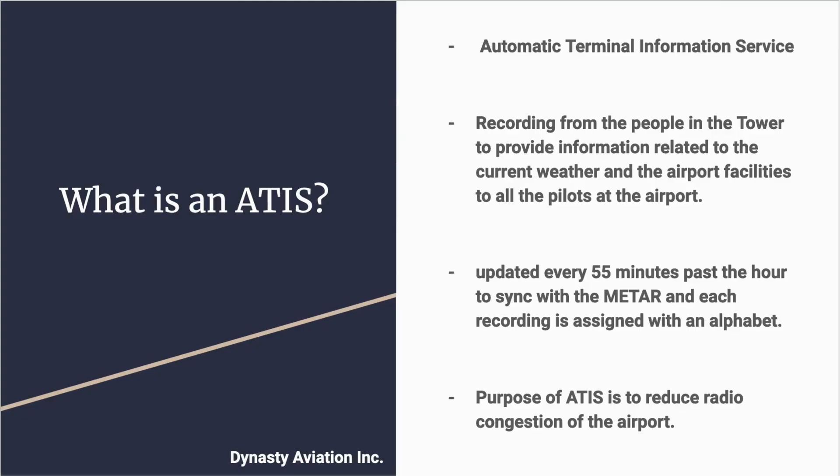So we'll start with what is an ATIS. ATIS stands for Automatic Terminal Information Service. It is basically a recording from the people in the tower that provides information related to the current weather and airport facilities to all the pilots currently using the airport. It is updated every 55 minutes past the hour in order to sync with the current METAR, which is the weather information, and each recording is assigned an alphabet.